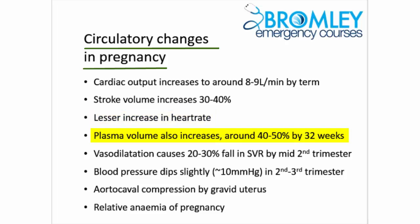Plasma volume also rises significantly — around 40-50% by 32-34 weeks — and this is largely a result of upregulation of the renin-angiotensin-aldosterone system. Changes in peripheral vasculature, predominantly vasodilatation caused by the pregnancy hormones, help to accommodate this increased plasma volume. This vasodilatation involves peripheral vasodilatation, increasing blood flow to the major organ beds and also venous pooling elsewhere in the body. Overall, systemic vascular resistance will fall by about 20-30% by the mid-second trimester.